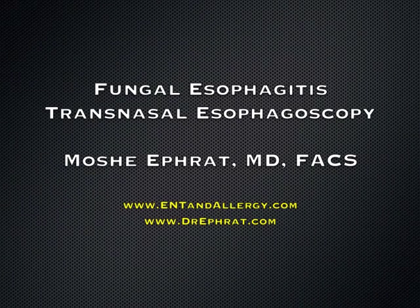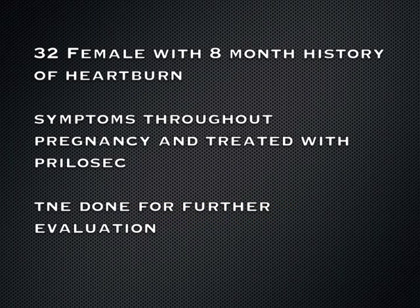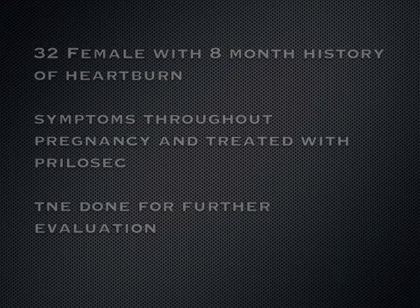This is a case of fungal esophagitis, which was diagnosed with transnasal esophagoscopy. A 32-year-old female was treated intermittently throughout pregnancy for acid reflux with Prilosec. She had symptoms of heartburn and intermittent throat discomfort.